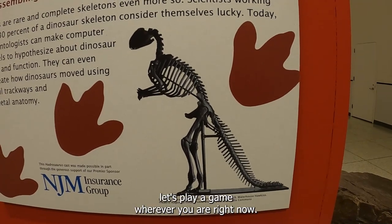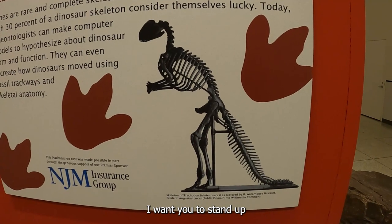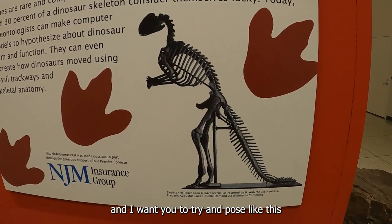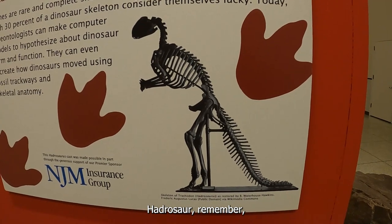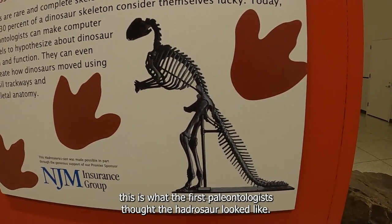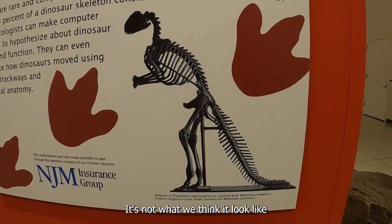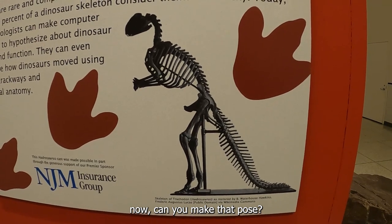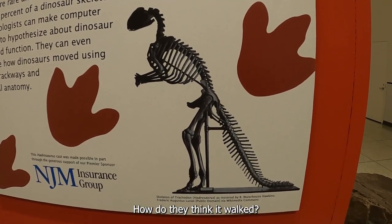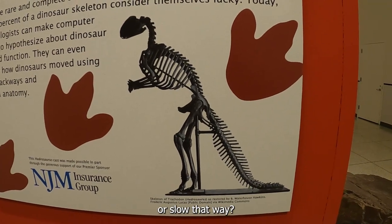So, Small Explorers, let's play a game. Wherever you are right now, I want you to stand up, and I want you to try and pose like this Hadrosaur. Remember, this is what the first paleontologists thought the Hadrosaur looked like — it's not what we think it looked like now. Can you make that pose? How do they think it walked? Do you think it could walk fast or slow that way?